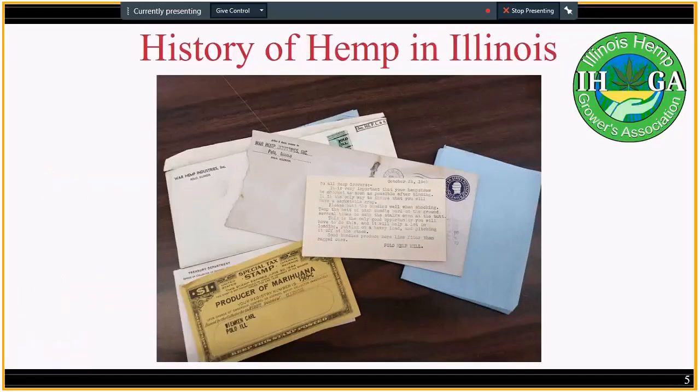We're talking about history. You can see these documents here — these are from the Polo Hemp Mill that was built in Illinois. My wife Rachel actually visited this place and talked to the person who is still in charge. They preserved all these historical documents from the World War II era, so these are actual documents that you can go browse through, take pictures — whatever you want.